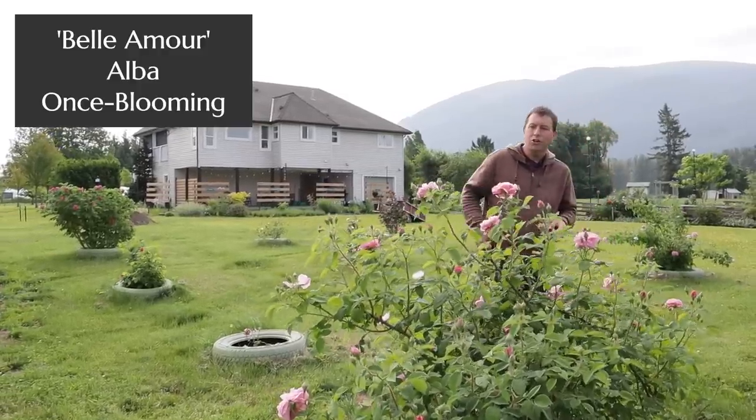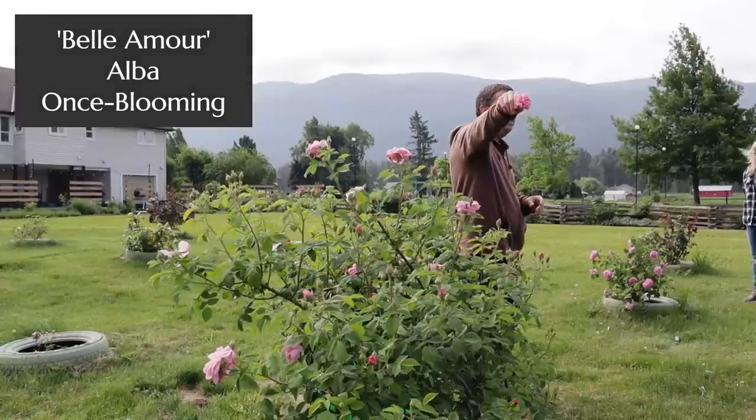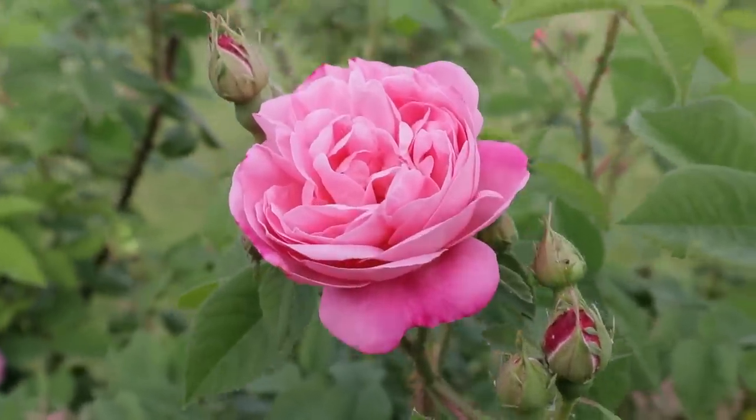This rose, which is another star of the show, is called Belle Amour, and this is an Alba rose. That bloom color was fantastic — the form and the fragrance of the Albas is very distinctive compared to the rest of them.